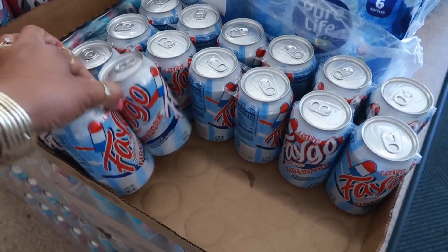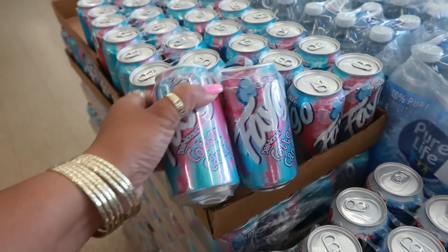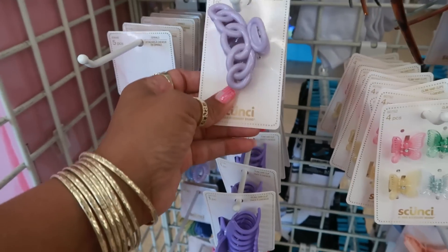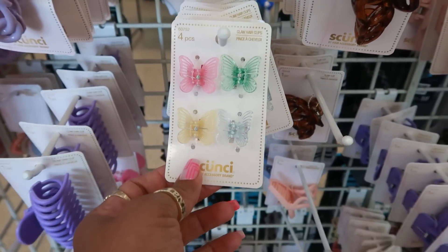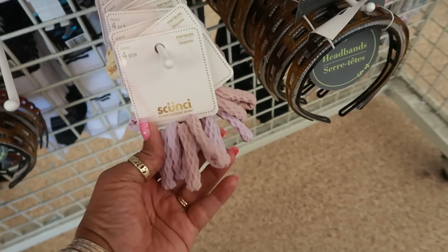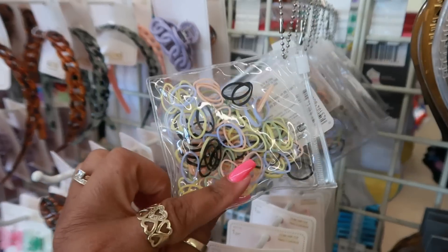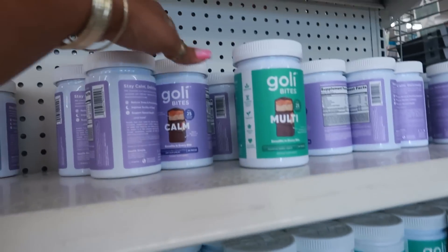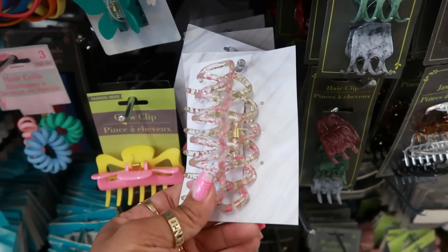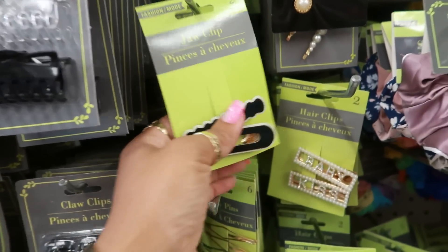They have the Faygo in the can — you can get a four pack. Firework — red, white and blue — and they still have that cotton candy. Some cute hair stuff: scrunchies, little butterfly clips, hair ties. They are still stocked with the Olly bites multi and calm. Lots of new hair stuff — that clip with the sprinkles on it and then a yellow one. Those are cute!